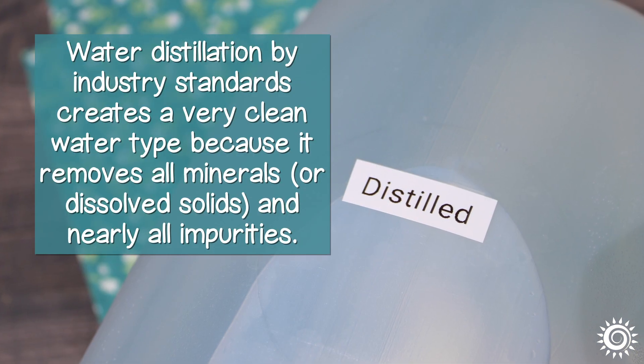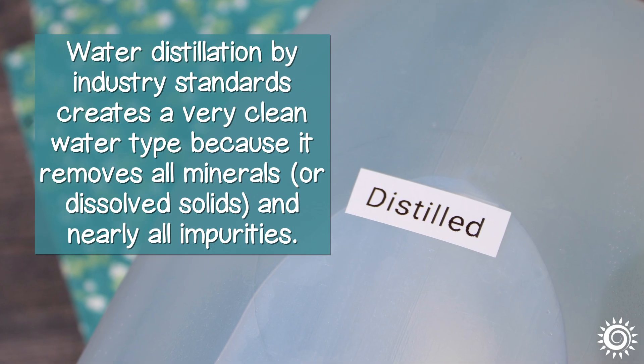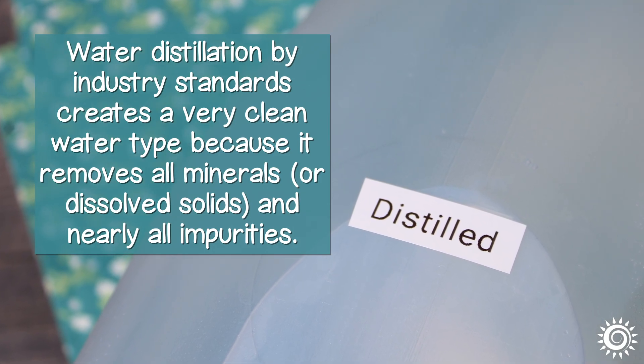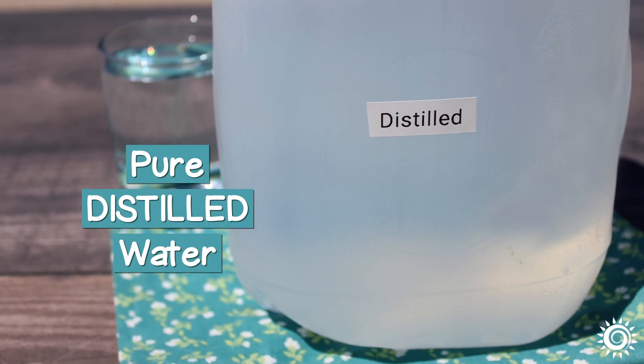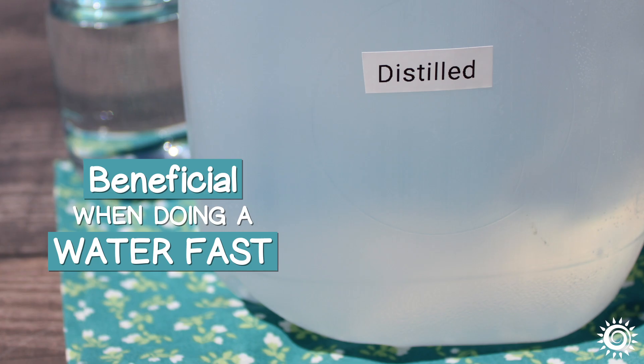Water distillation, by industry standards, creates a very clean water type, because it removes all minerals or dissolved solids and nearly all impurities. Some health experts believe that using pure distilled water is the most beneficial when doing a water fast.